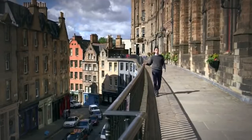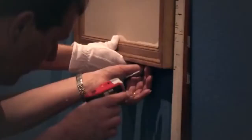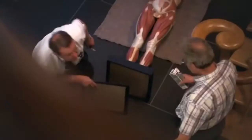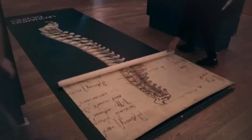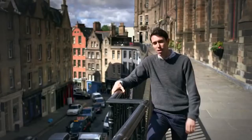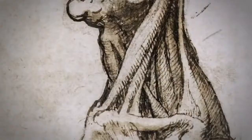When Leonardo da Vinci died, he left behind thousands of pages of drawings and notes, including a series of startlingly accurate anatomical sketches that lay essentially undiscovered for several hundreds of years. To coincide with this year's Edinburgh International Festival, a new exhibition at the Queen's Gallery at the Palace of Holyrood House presents Leonardo's exquisite anatomical studies alongside state-of-the-art modern medical imagery, revealing just how close this Renaissance genius got to the truth that lies beneath the skin.